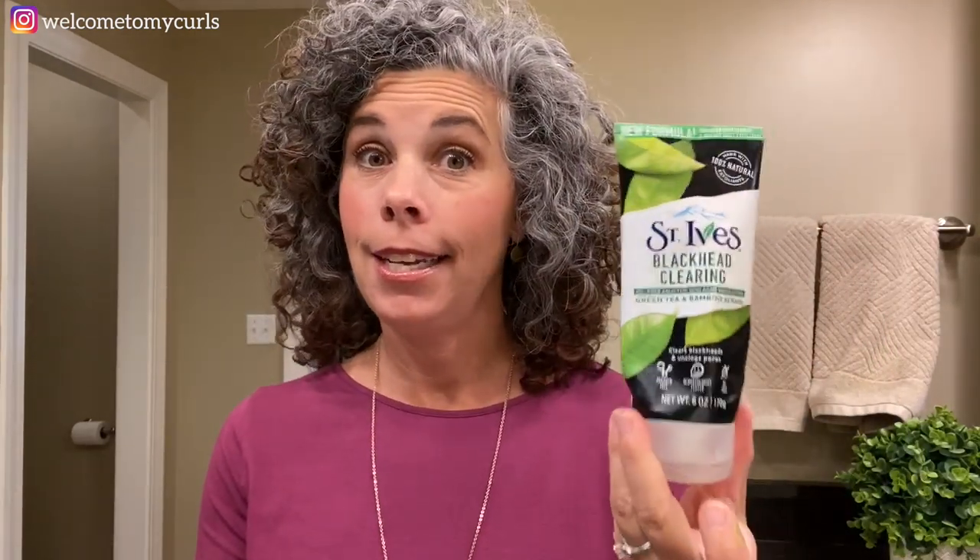Randy does the same thing, and so does Brecken. The St. Ives Blackhead Clearing Green Tea and Bamboo Scrub — I don't really have blackheads, I just love the way it feels. It kind of wakes up my skin every morning. This is a definite keeper.